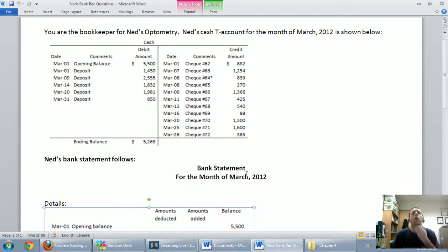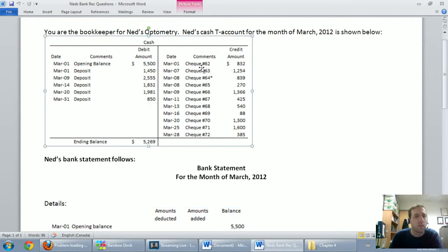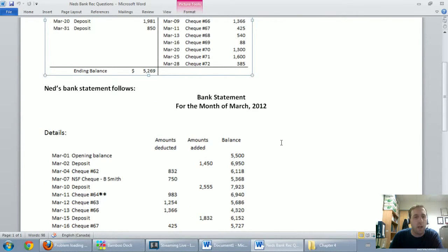Going back to our question, we go down our list of checks — they're all in order and should be sequentially ordered with nothing missing. I'm looking for any checks I've recorded that the bank has missed. Starting with check 62 at $832, I can see it right away on the bank statement.